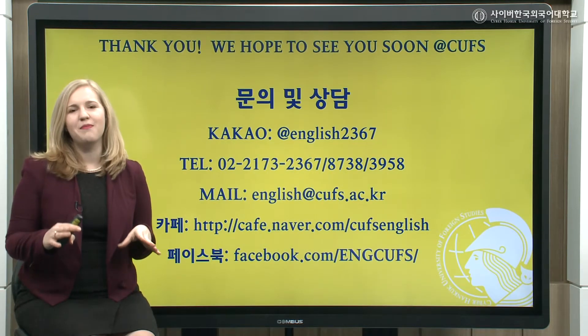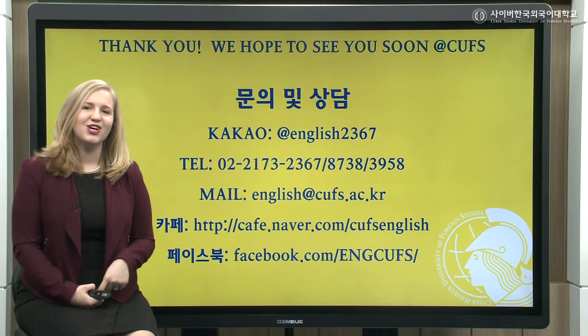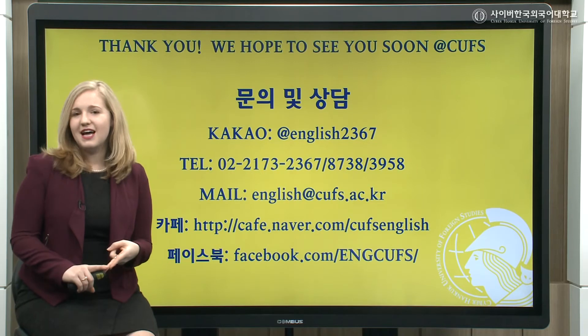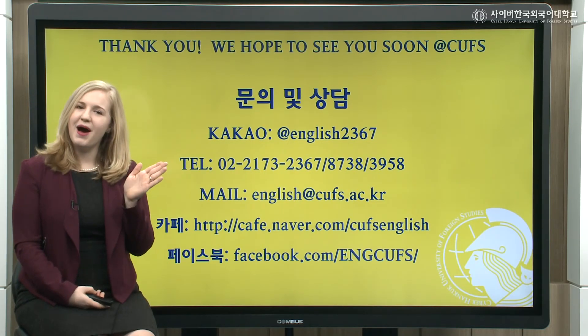If you have any questions about this program or the other programs we offer here at Cyber Hancock University of Foreign Studies, please feel free to contact us by cacao, by telephone, by email, or even on our Naver blog or Facebook page. Bye-bye!